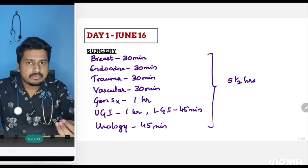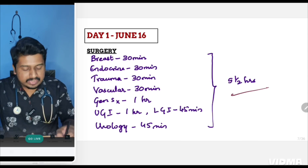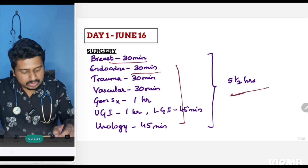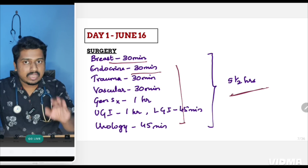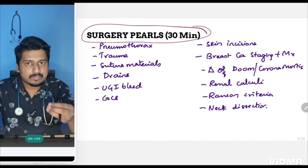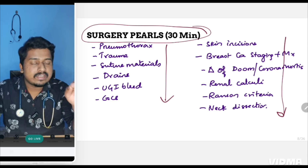Just take a screenshot — I don't want to create a long video and waste your time, as every minute counts now. For surgery, five and a half hours are divided topic-wise; for example, breast gets 30 minutes, endocrine gets 30 minutes, and so on, in a specific order for maximum output. After revising surgery for five and a half hours, spend 30 minutes going through the surgery pearls in your coaching app, bookmarking them so you can revise them on June 22nd — one day before the NEAT exam.